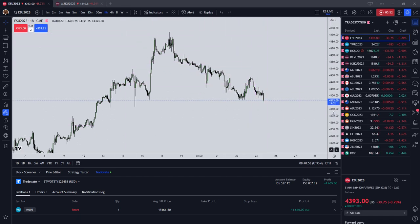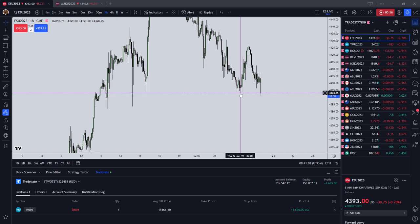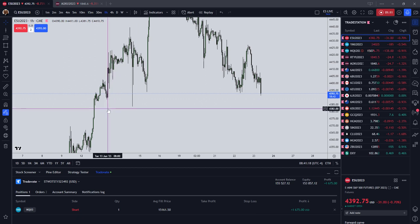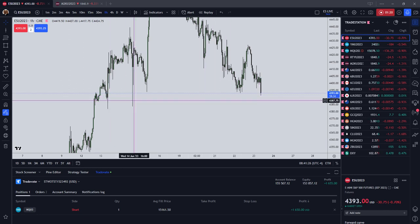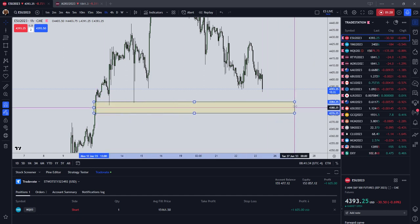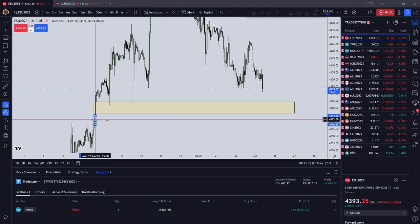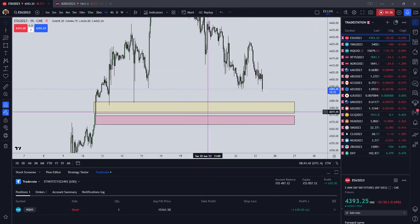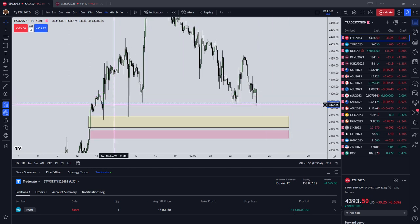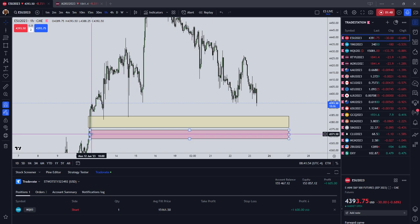I still think that the NASDAQ is going to come and draw down and take out 964 even. ES just took out Thursday's London PM low that came in at 4,393 even. We're now drawing down lower. We have a long wick inefficiency sitting here at 383.50, and we also have another long wick inefficiency sitting here at 381.75. Those two objectives are sitting lower.